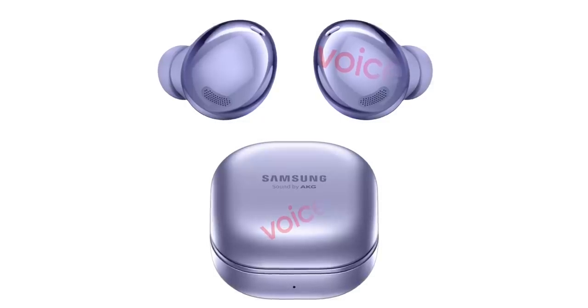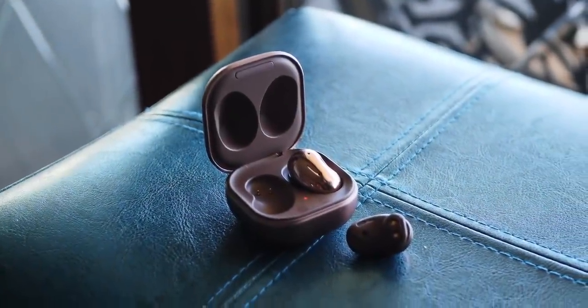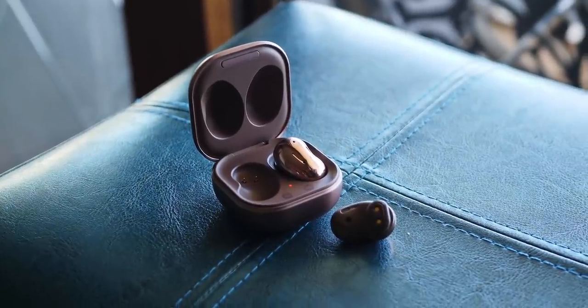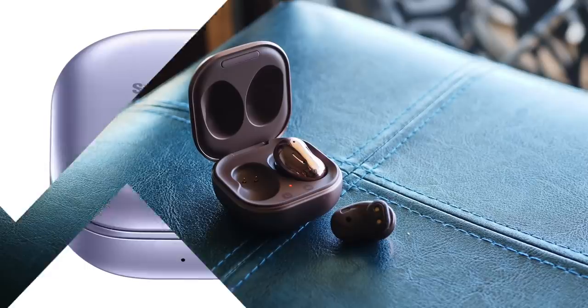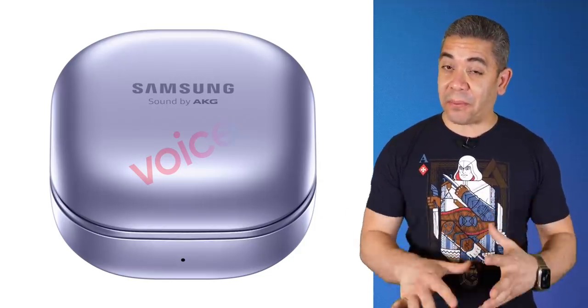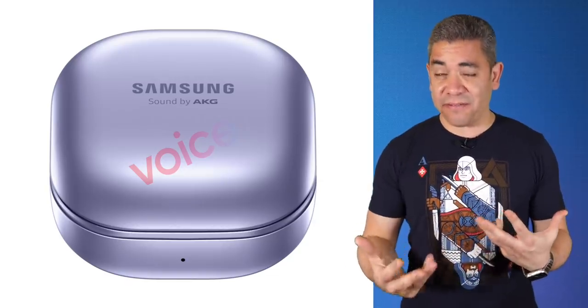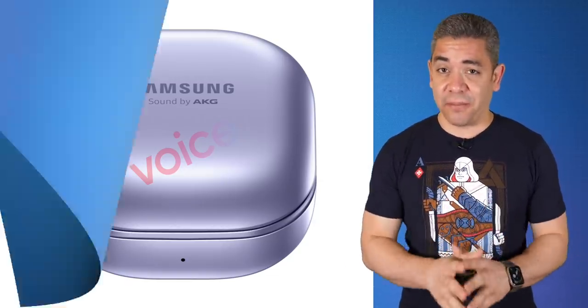Speaking of the case, it looks like they're going to bring a 472 milliamp-hour battery, but we have no details on playtime or how many charges it actually provides. We should expect these with the Galaxy S21 series, and their main features will be ANC, a better ambient mode, and a richer listening experience. So long as Samsung keeps the price tag in a similar range to what they currently have, plus the battery life, that's enough of a selling point.